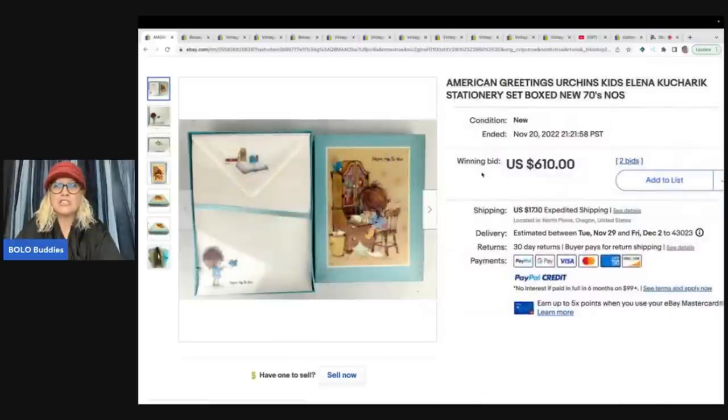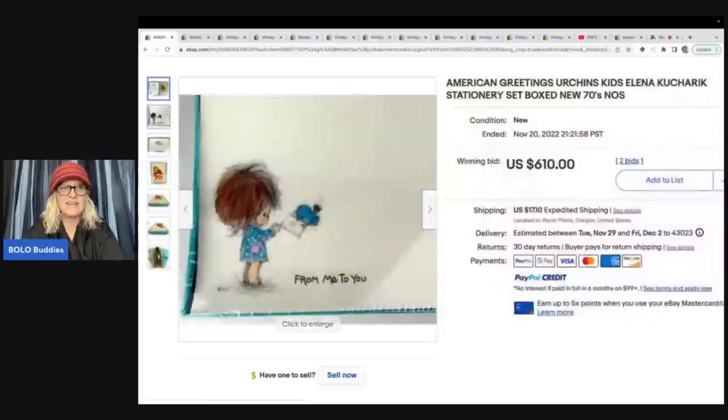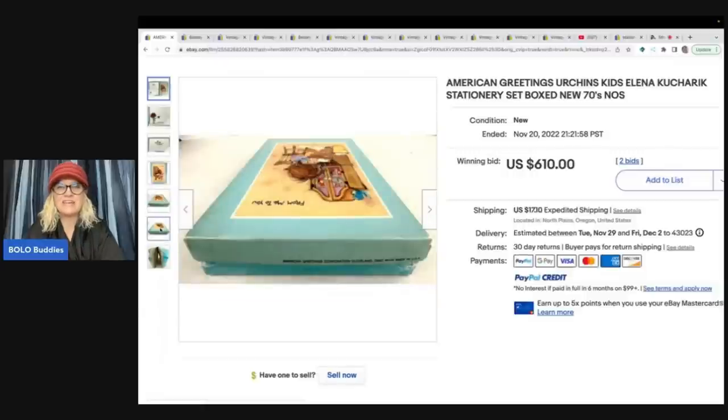American Greetings — Urchins — by artist Alina Kucharik (K-U-C-H-A-R-I-K) — stationery set boxed, new old stock from the 70s. Sold for $610. Terry told us why this sold for so much: 'I think it sold for so much because the artist was also the co-founder of the Care Bears, so it's probably pretty sought after.' Terry has already shipped it off, and she still has close to 60 more to sell. $610 plus shipping — just incredible.